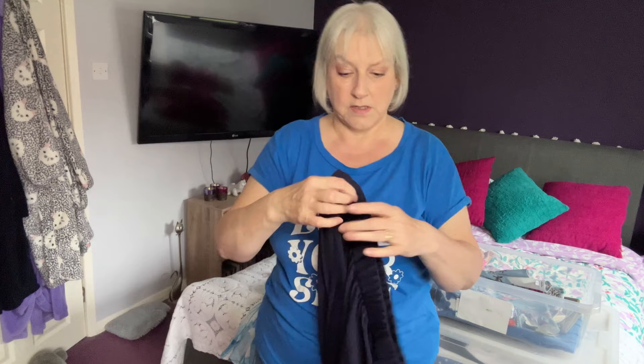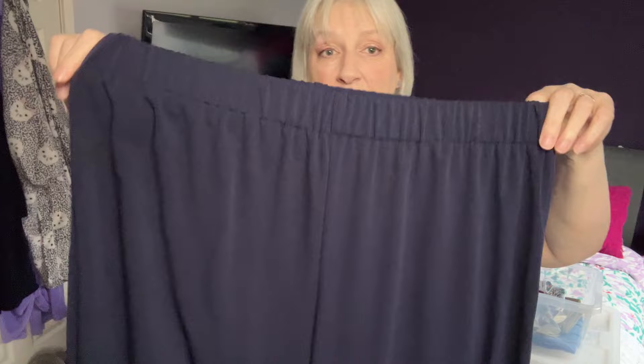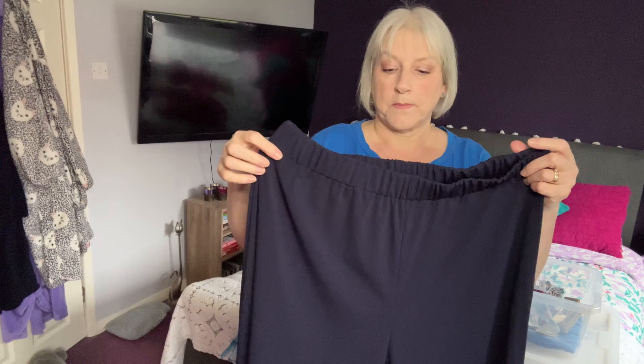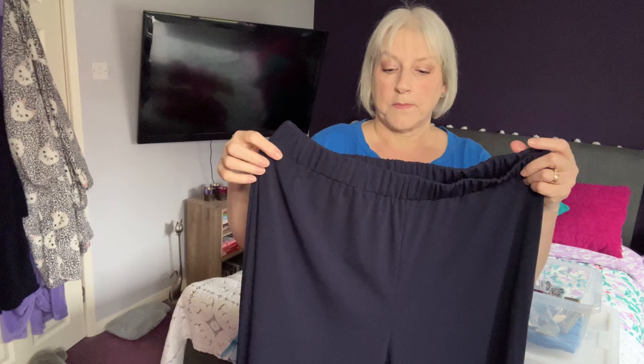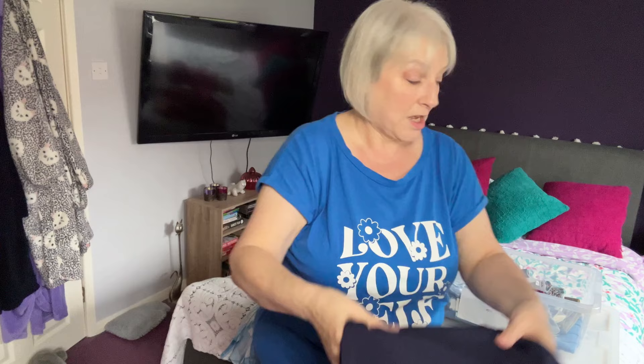I'm not sure what these are doing in here — these are a pair of trousers that go with a top I've got. They're quite a casual style but the top was quite dressy. I think when you've got a larger stomach, sometimes things look better if they're more fitted rather than a loose style. But I don't know what they're doing in that box because they're not really spring, so we'll just put those to one side.